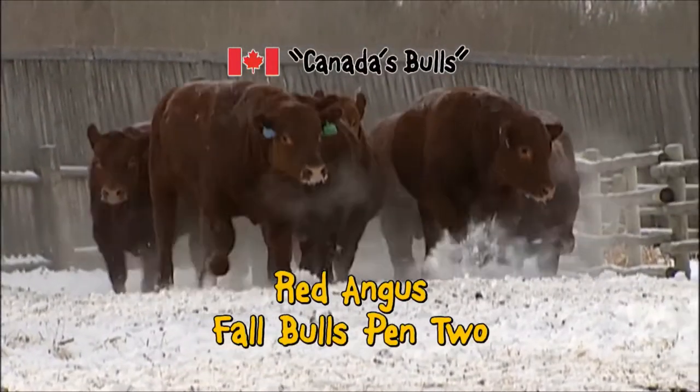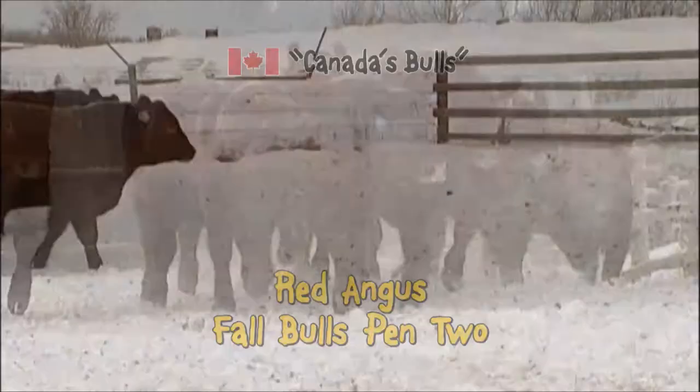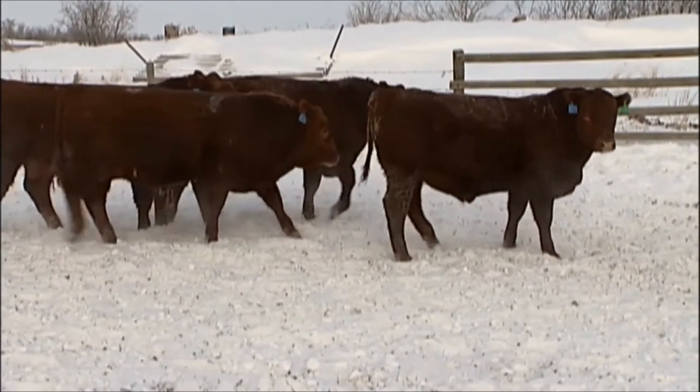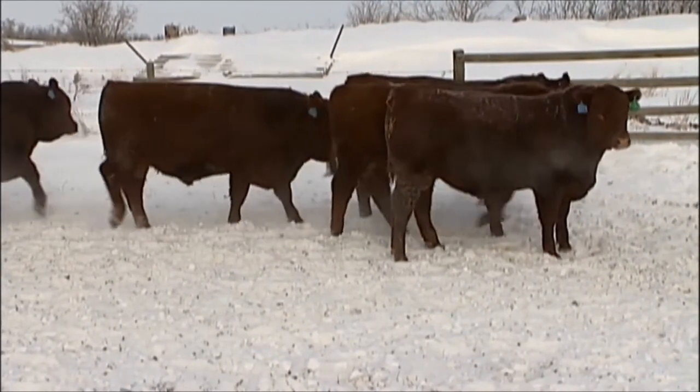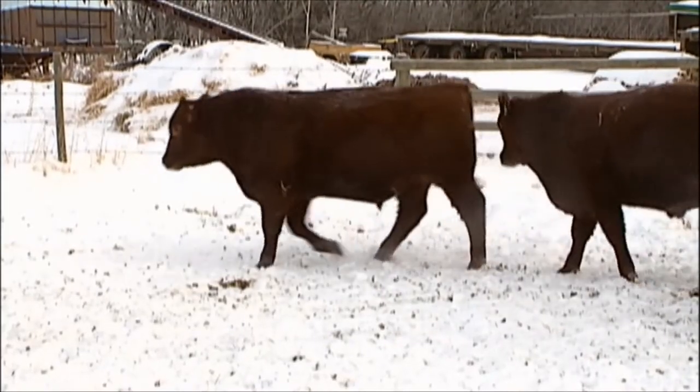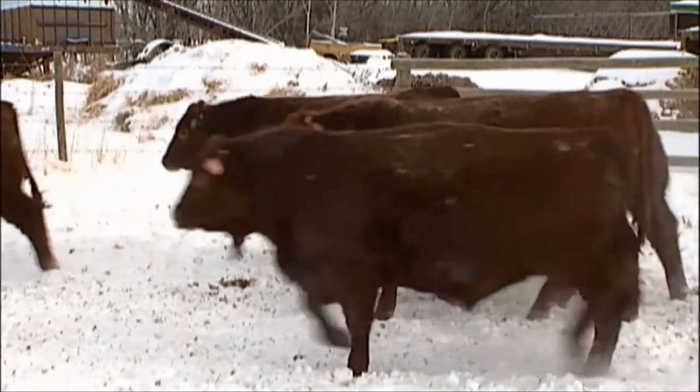As we move along here, this is our second pen of fall-born Red Angus bulls. These bulls — you can see it's a pretty cold morning here in Alberta, they're blowing a lot of their breath — and they've run about an eighth of a mile from the back end of the bull lot to get here. So we'll move these bulls around and let you have a good look.